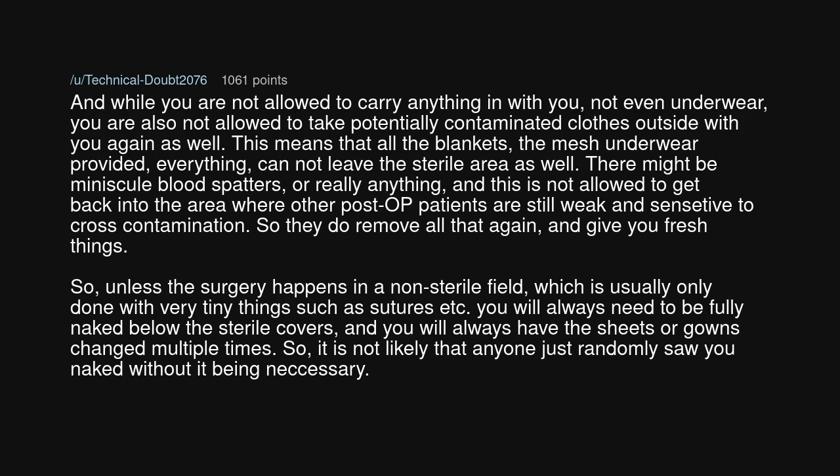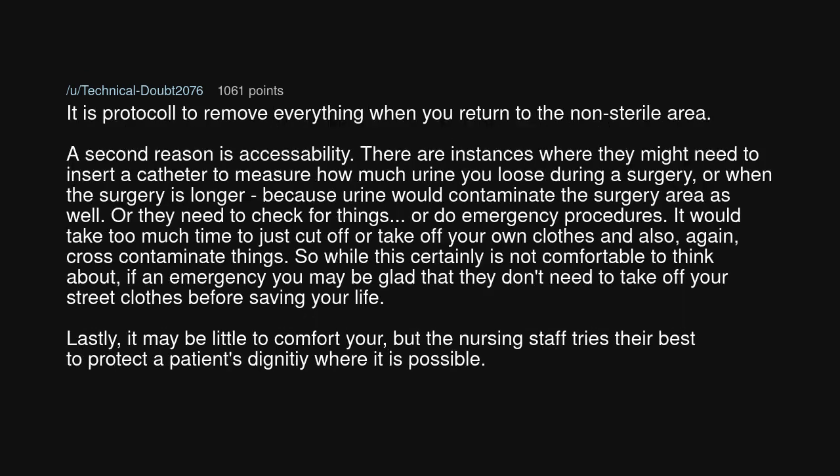Unless the surgery happens in a non-sterile field — which is usually only done with very tiny things such as sutures — you will always need to be fully naked below the sterile covers, and you will always have the sheets or gowns changed multiple times. So it is not likely that anyone just randomly saw you naked without it being necessary. It is protocol to remove everything when you return to the non-sterile area.